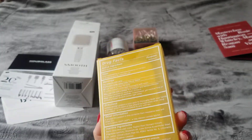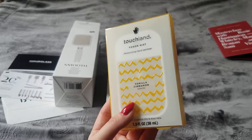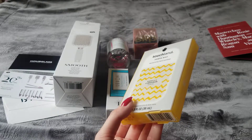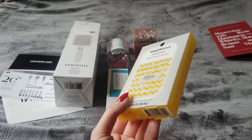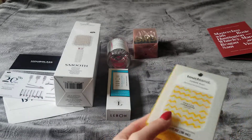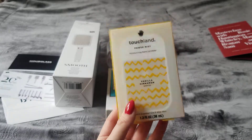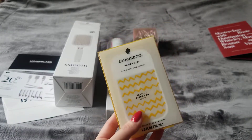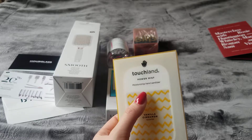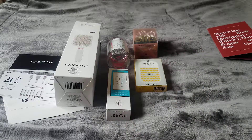The next item is the Touchland Power Mist Sanitizer. I did not open this — I'm going to give it away. I have plenty of sanitizers and I prefer lavender or jasmine scents. I also try not to use scented lotions or creams because I have a signature scent. It's a nice, stylish-looking product, but I did hear from a few people that it leaks, so keep it in a ziplock or separate bag.